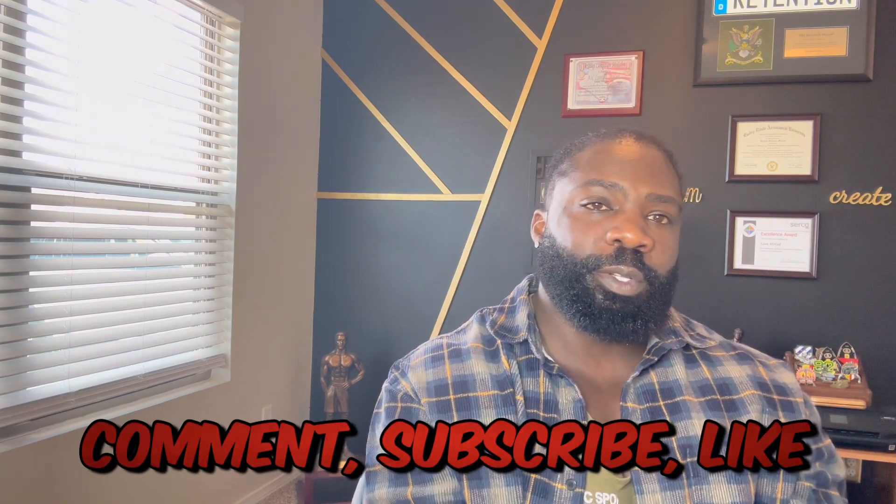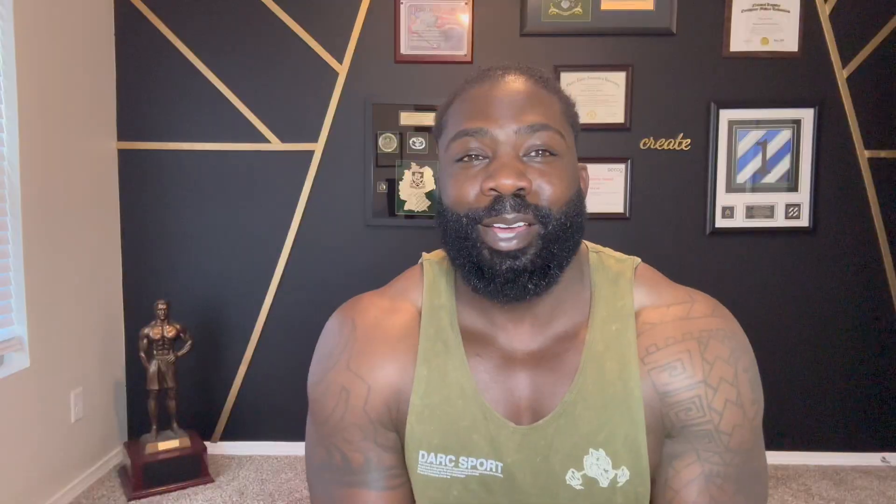I'm back from the barbershop, just got a fresh new haircut, feeling pretty good. I gotta show you guys these results — they're looking even better now that I got a haircut with that little fade.